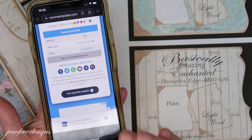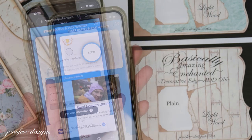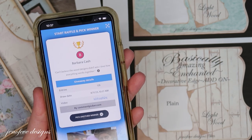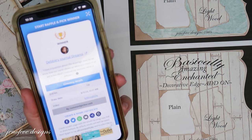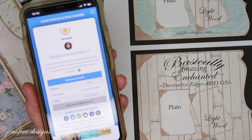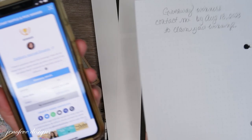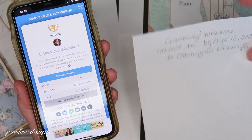Okay, congratulations to Debbie's Journal Dreams! You are the first winner and you need to contact me via that special email I have linked down below to get the process rolling to claim your winnings. You have until August 18th, 2023 to contact me via that special email.